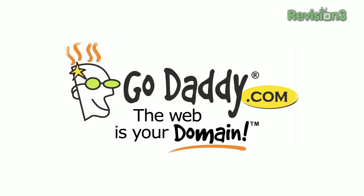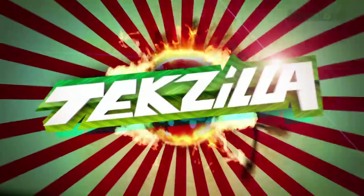Today's Tekzilla Daily is brought to you by GoDaddy. Welcome to Tekzilla Daily, I'm Veronica Belmont.